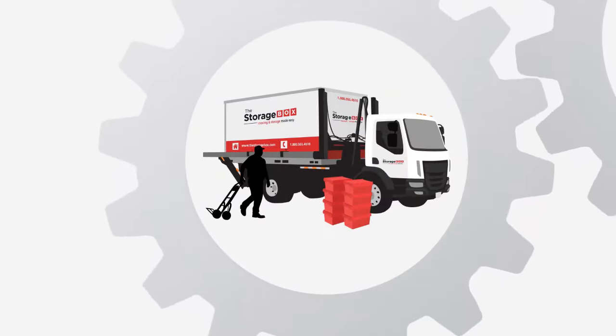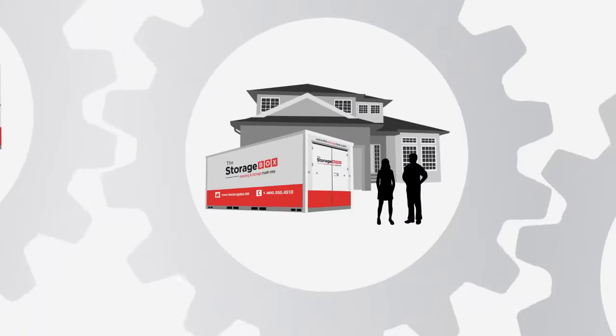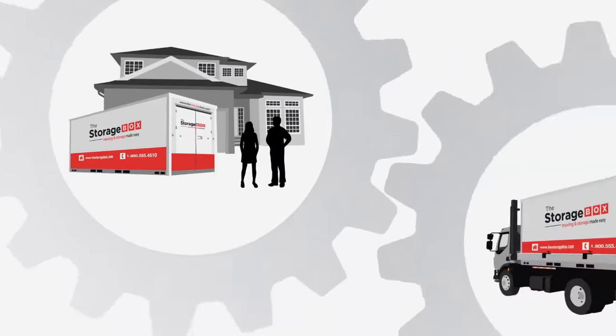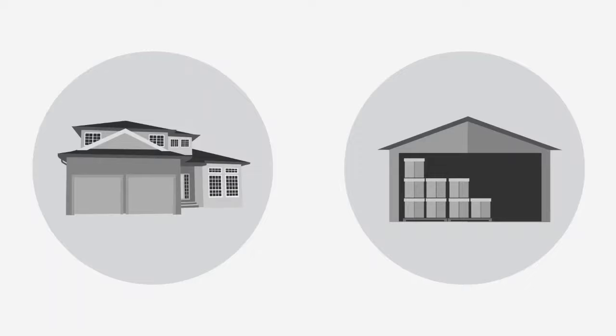We'll deliver a portable storage container to you. Take your time, relax, and pack and load at your own pace. When you're ready, we'll pick up and move the storage container to your new location or to one of our secure storage facilities. Pack once, unload once. It doesn't get simpler.